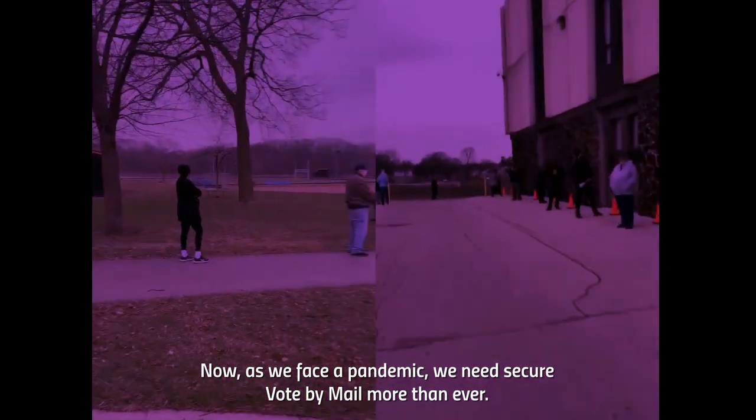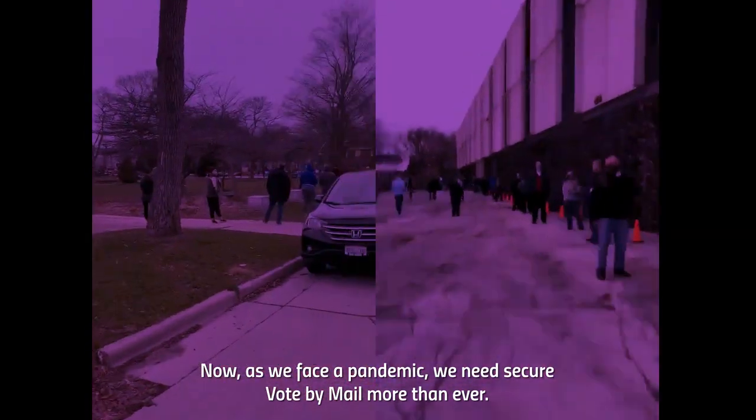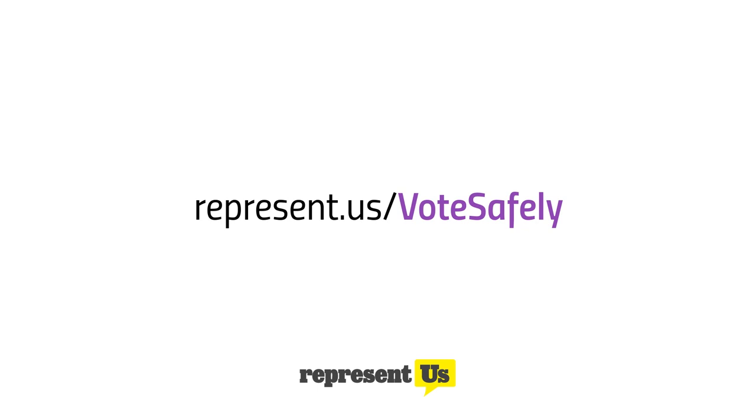Now, as we face a pandemic, we need secure vote-by-mail more than ever. Go to represent.us/votesafely to see the vote-by-mail options in your state.